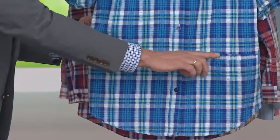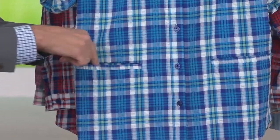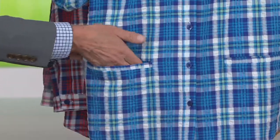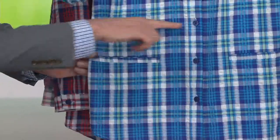When this comes to you, the pockets will be lightly basted shut. Just take a little manicure scissor or your seam ripper and pop that open — I do that so they stay flat when we ship it to you. But look how beautifully the plaids are all matched up.